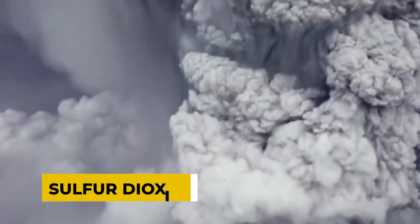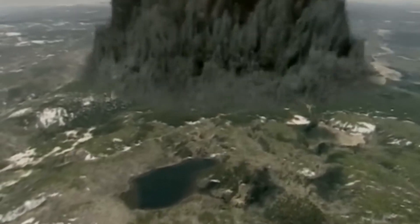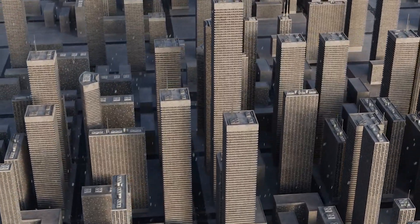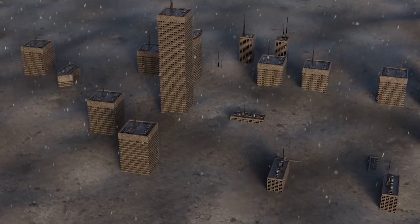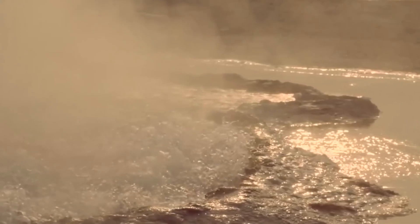In addition to the ash cloud, supervolcanic eruptions release gases like sulfur dioxide, contributing to the formation of acid rain. This acid rain could harm water sources, soil, and aquatic life, posing further ecological challenges. While the likelihood of a Yellowstone supervolcano eruption in the near future is considered low, it is not negligible. Scientists remain vigilant, continuously monitoring the area for any signs of activity.